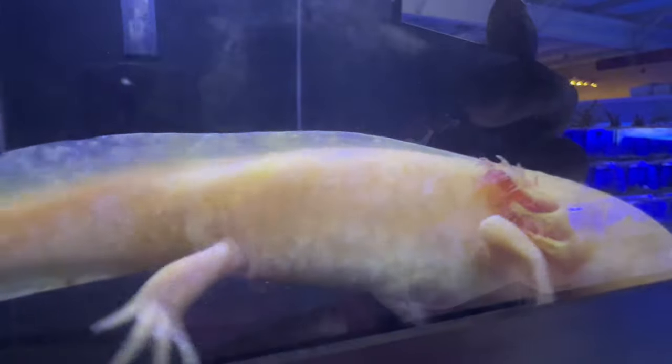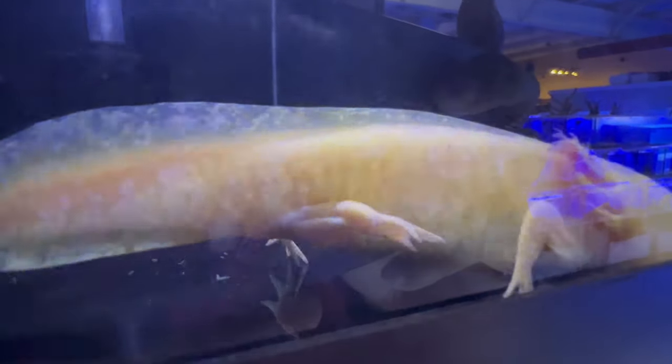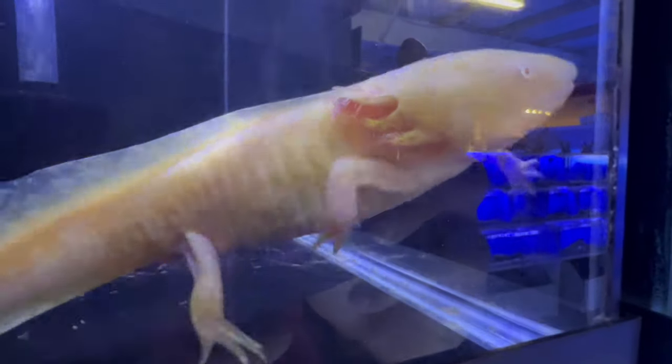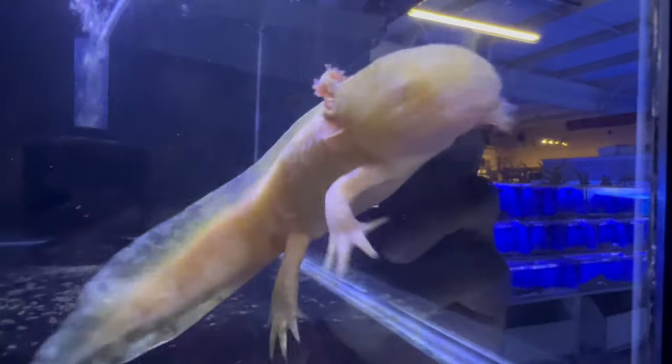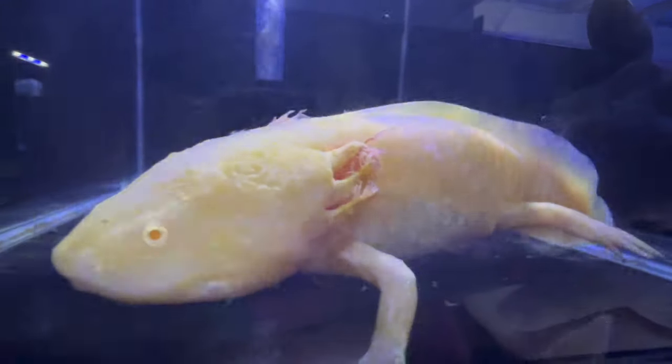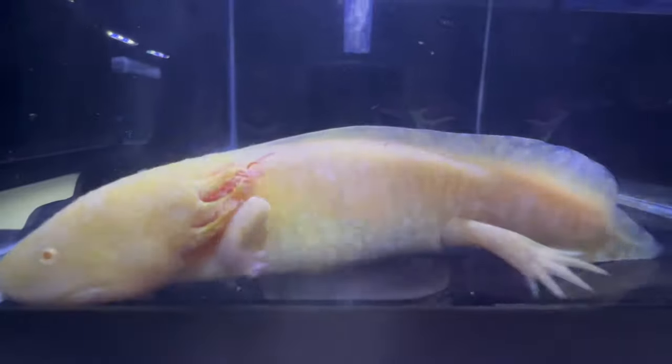Their fringe gills enhance their ability to absorb oxygen from the water, showcasing the adaptability of these fascinating creatures. Golden Axolotls thrive in cool, well-oxygenated aquariums with ample hiding places and gentle water flow. They prefer a substrate that allows them to bury themselves, mimicking their natural behavior.